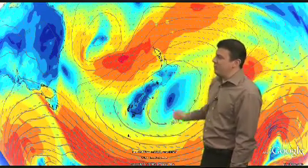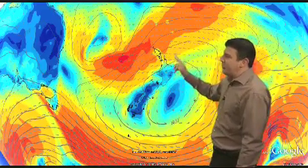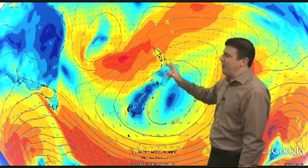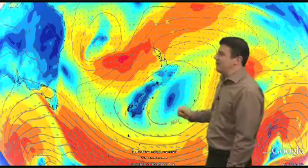And then by Friday afternoon — which is this map — we see strong winds here in the red, pushing in towards northern areas. It'll push right down over Coromandel, eastern Waikato, Auckland, most of Northland, and eventually getting into places like Taranaki.